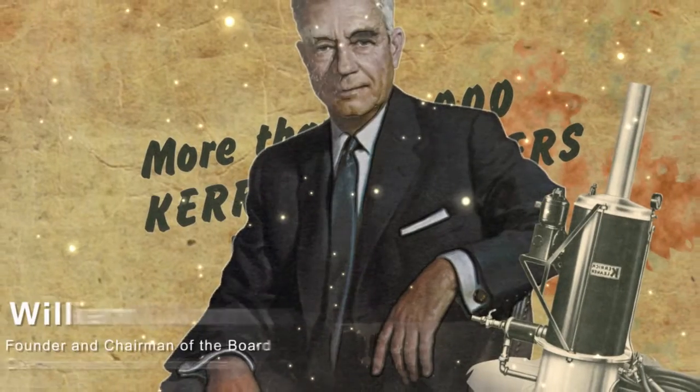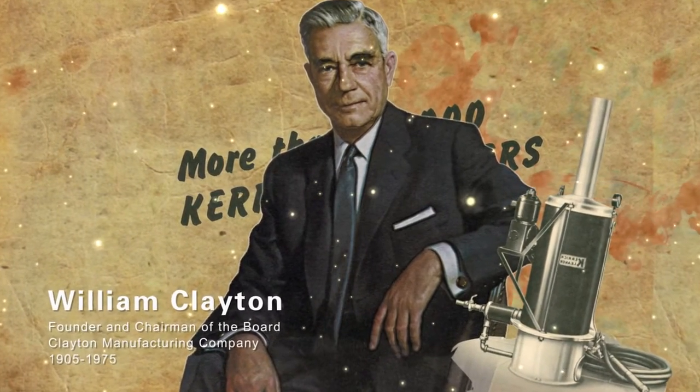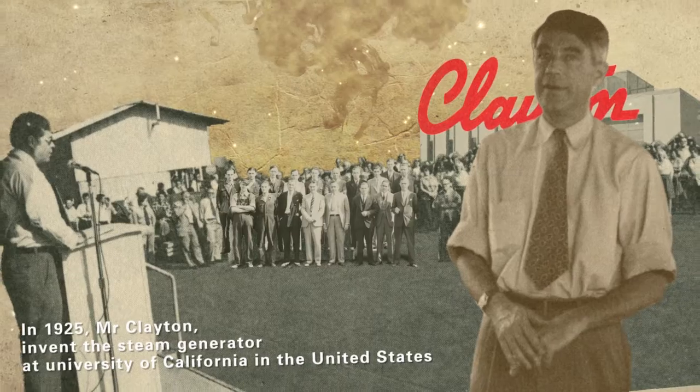Mr. William Clayton, founder of Clayton Industries, and the inventor of Clayton Steam Generators. In 1925, Mr. Clayton invented the first generation of Clayton Steam Generators at the University of California.